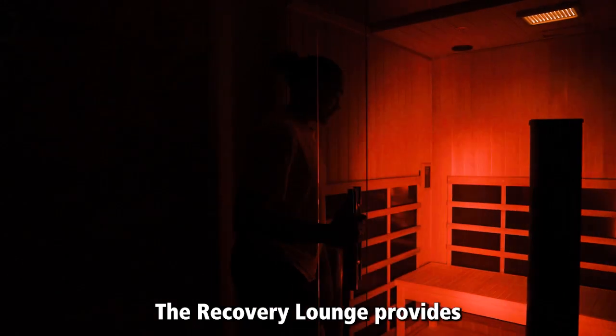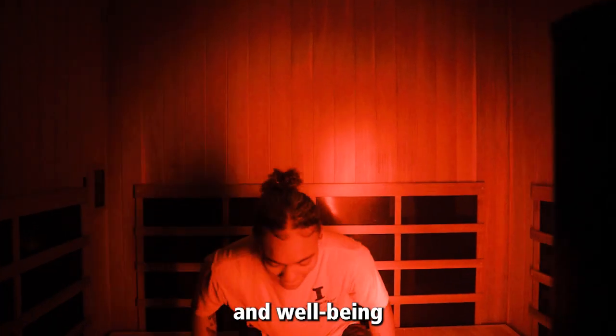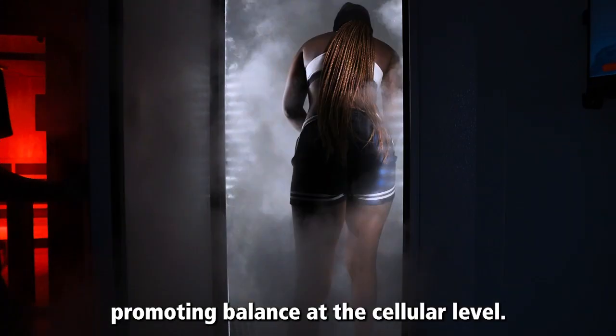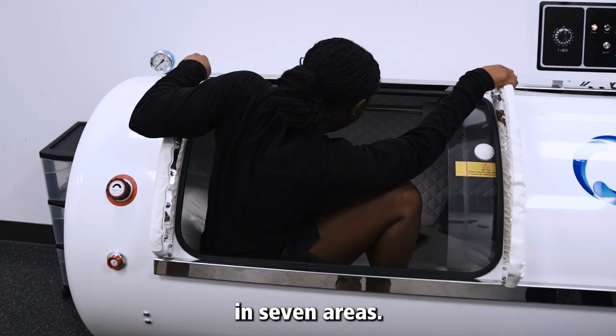The Recovery Lounge provides unique modalities that, when utilized regularly, will aid in the health and well-being, promoting balance at the cellular level. We believe better cellular health will lead to systemic improvements across your body in seven areas.